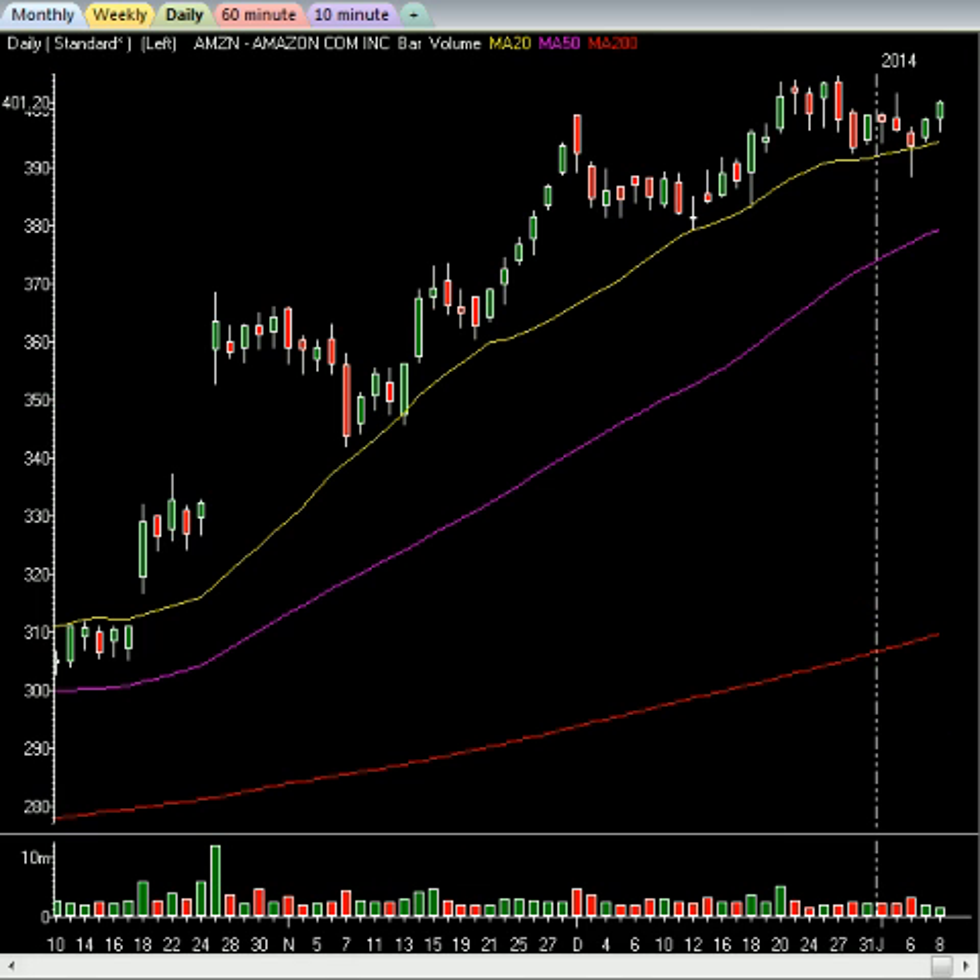Amazon is bouncing higher today. Notice how a couple days ago it sold off and then recaptured the 20MA on the same day. Anytime you break a level and then recapture it by end of day, it's showing you there's relative strength there. Two days after that, sure enough, it is going up. I still have a key level around the 410-415 area on Amazon. I will post it to members if I do take it.